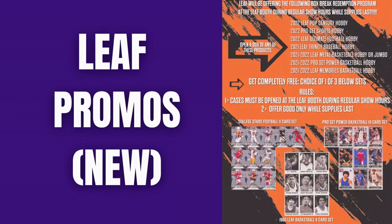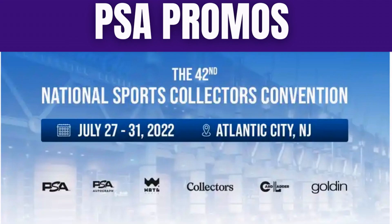That was the second promo that just dropped for Leaf. The grading companies are doing some promos as well. PSA is doing their normal on-site grading — prices start at $250 if you're a Collector's Club member and $400 if you're not, so it's probably not worth it for a base rookie. Importantly, if you're submitting for end-of-show return, you must submit by noon on Saturday — PSA already made that announcement.